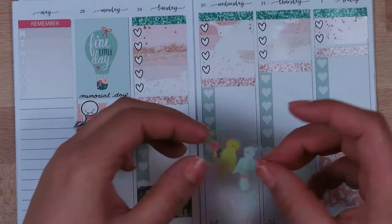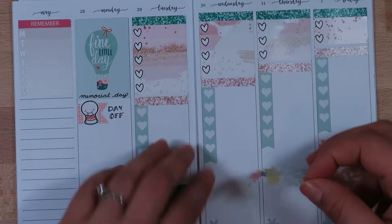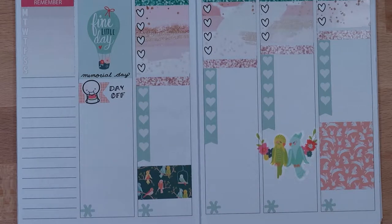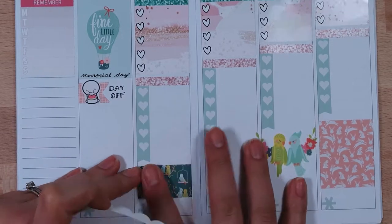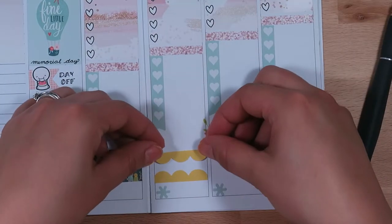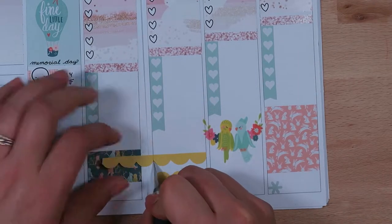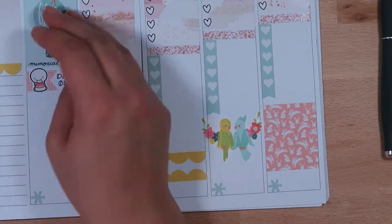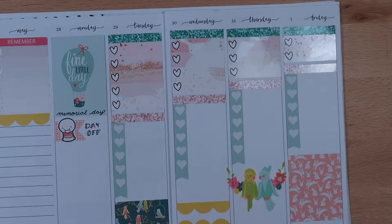I wanted to pull in this cute little deco sticker with the little birds — it brought in that yellow color that I end up adding accents of throughout the rest of the spread. Then there's a piece that's almost like bunting that I used instead of a half box for my gym workouts on days I want to go to the gym. I was struggling to get it straight, but I ended up making almost a full box with the space, then used the remainder piece over on the sidebar underneath 'remember' to carry that yellow across the page.